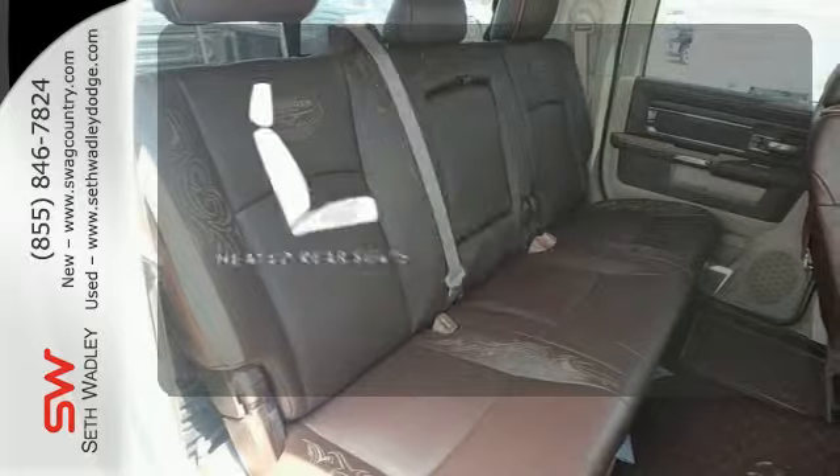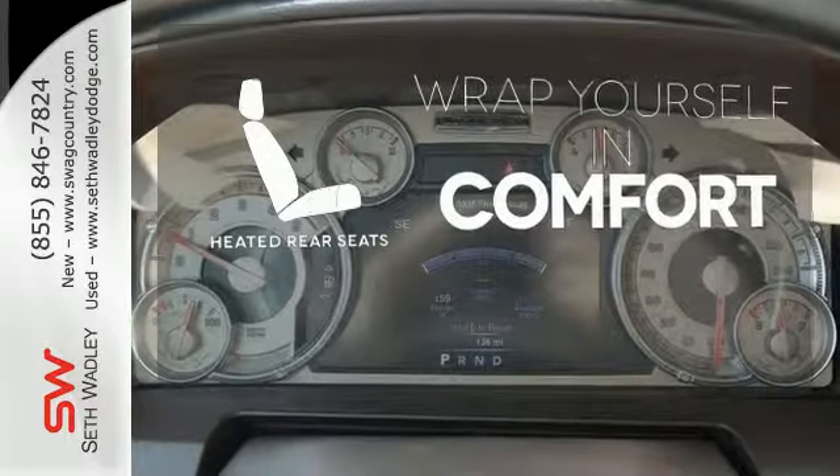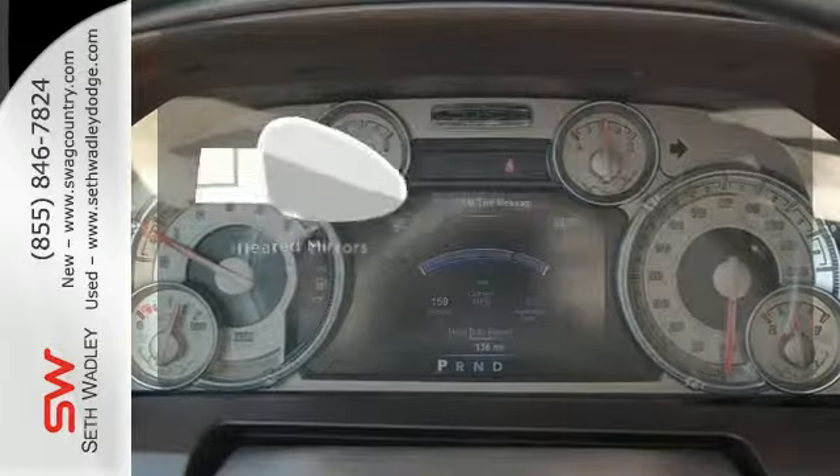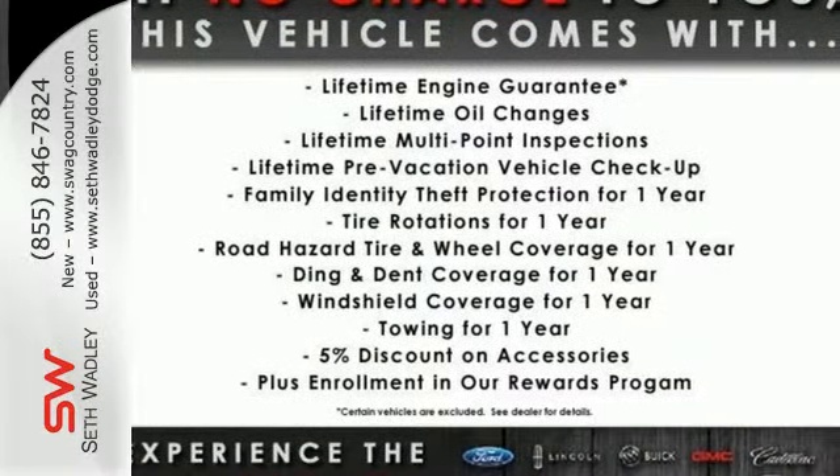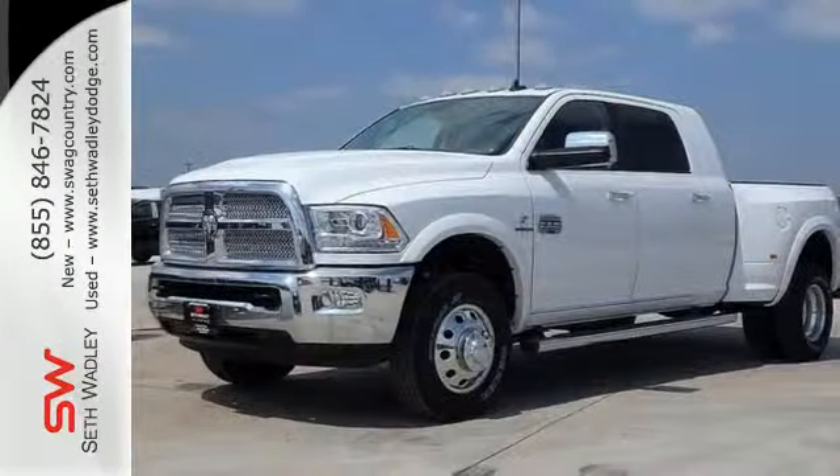Ward off the chills for all passengers with the heated rear seats. The heated mirrors let you see behind you without all the work. Ready to get to work? Come see how this Ram 3500 is the perfect truck for you.